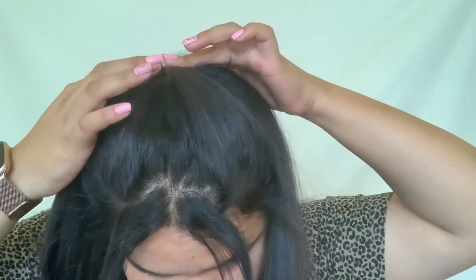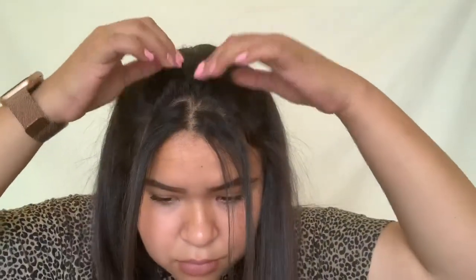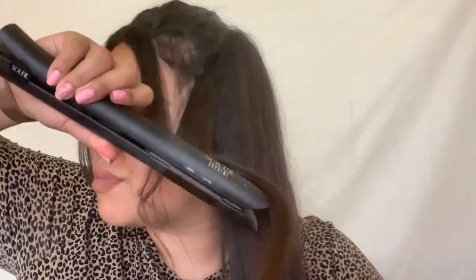Once I'm done straightening my hair, I put it back. I like having some pieces on my face. I also decided to curl my hair because I just like how it looks curly. After I'm done curling, I fix it to the way that I like.